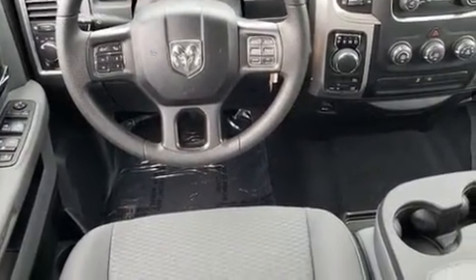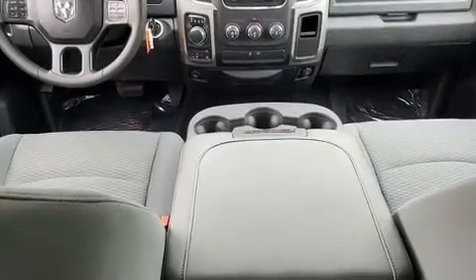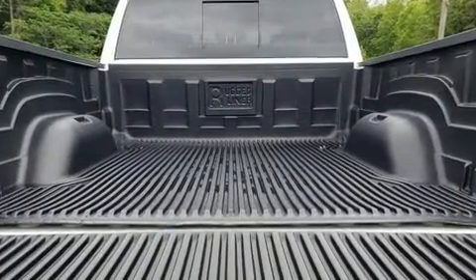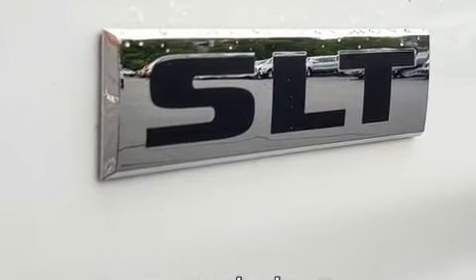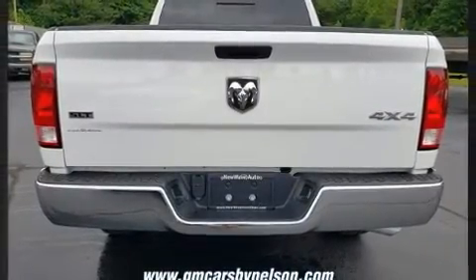Four-wheel drive allows you to go places you've only imagined. The following features are included: one-touch window functionality, a trip computer, a rear step bumper, fully automatic headlights, and remote keyless entry.